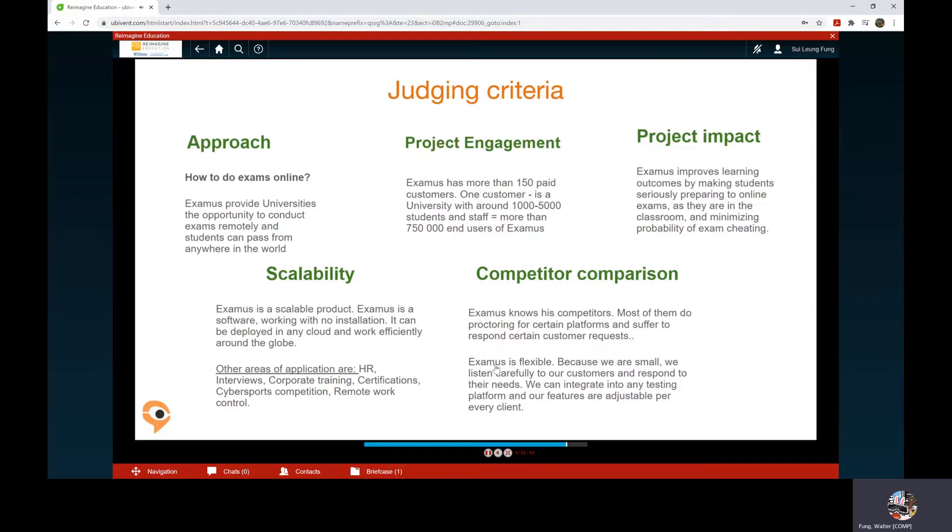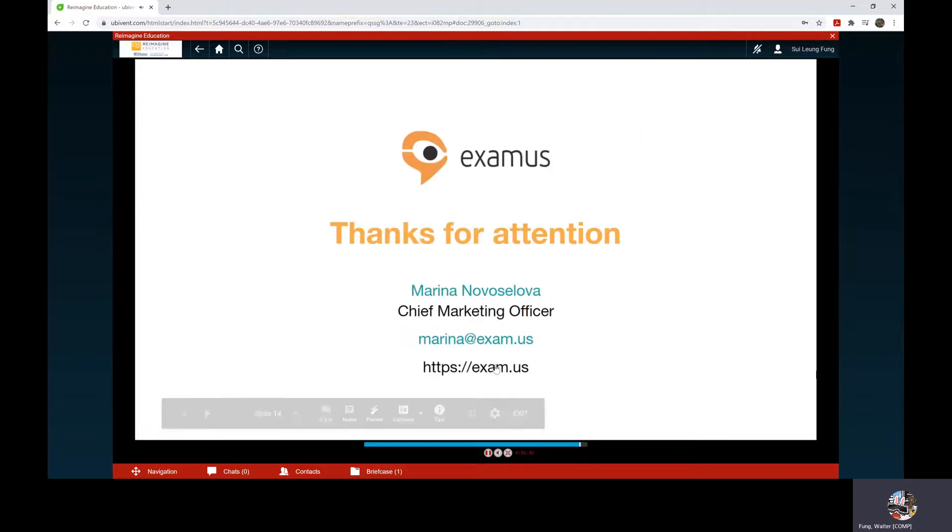Judging criteria to make it clear. Thank you for your time and attention. I'm ready to answer any questions.